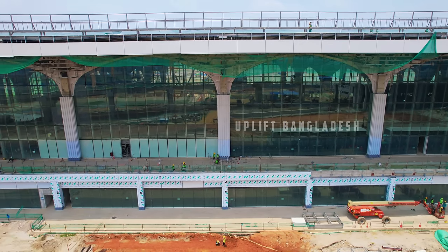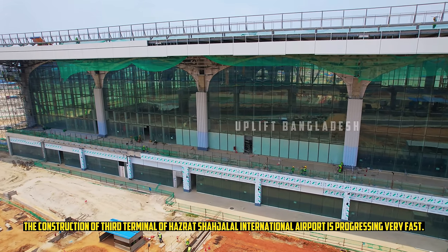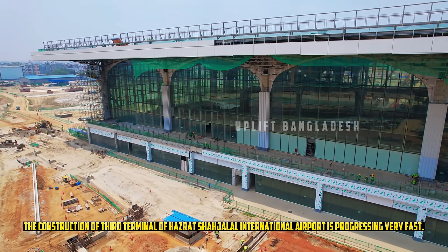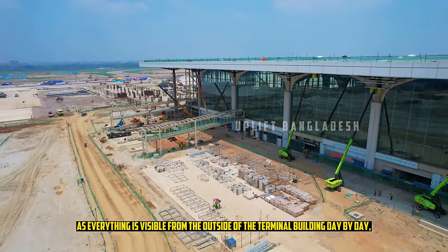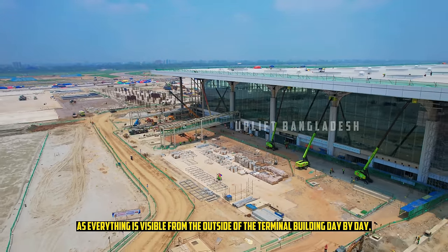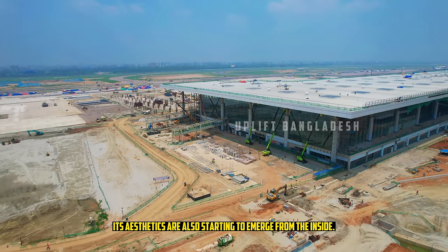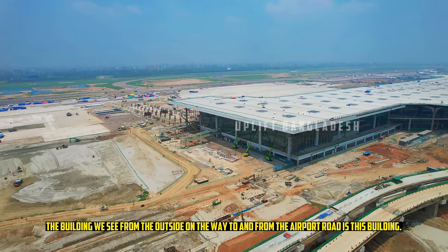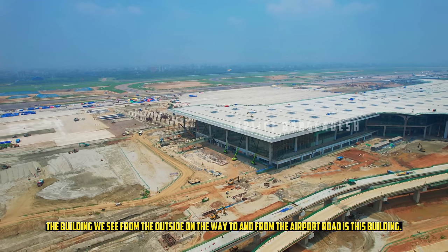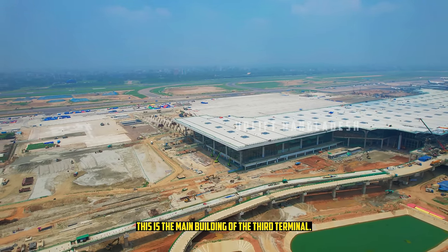The construction of the third terminal of Hazrat Shahjalal International Airport is progressing very fast, as everything is visible from the outside of the terminal building day by day. Its aesthetics are also starting to emerge from the inside. The building we see from the outside on the way and from the airport road is this building — the main building of the third terminal.